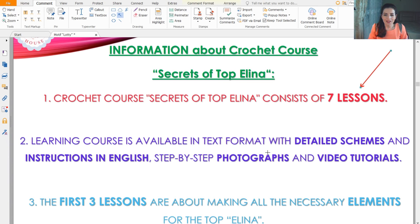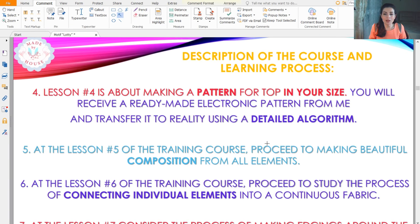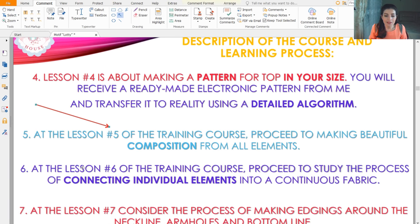The first three lessons cover the elements you need to make for Topelina. We have PDF files with detailed colored schemes, instructions in English, and step-by-step photographs. The most important content — the video tutorials — will be on a flash drive inside the crochet box. Lesson four is about making the pattern using a detailed algorithm to create it at home.